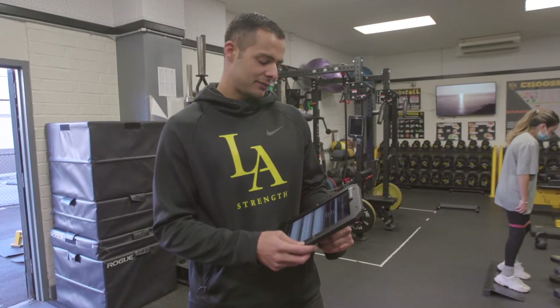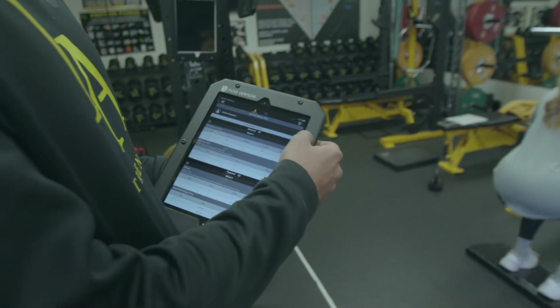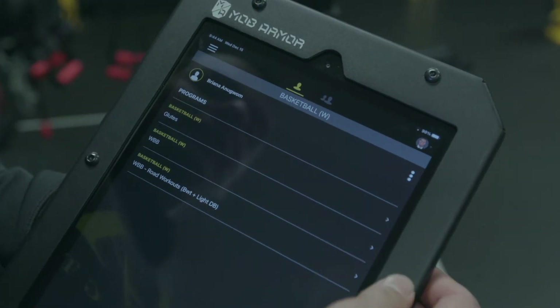The ability to display and assign multiple programs, either on a specific day or through the playlist function, has really helped us in being individualized and having a higher level of care for our different athletes with varying needs.